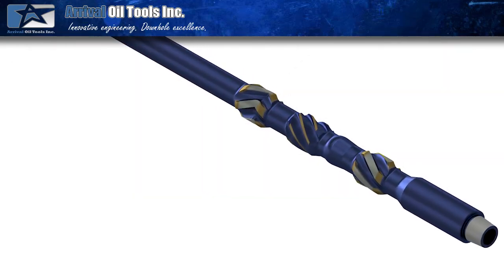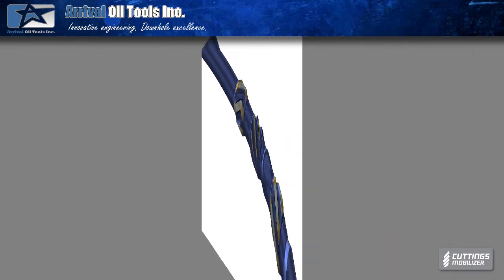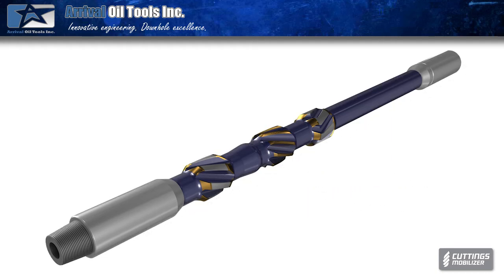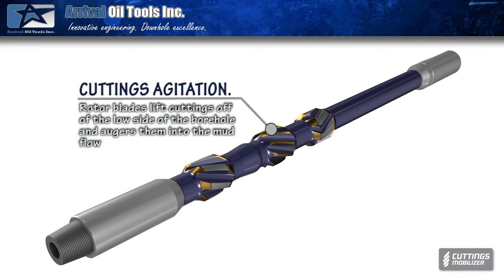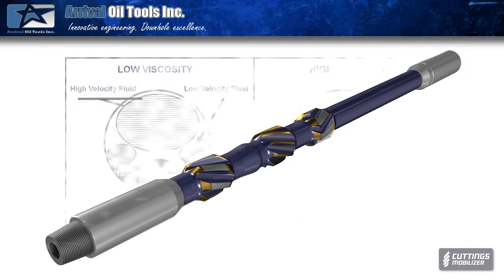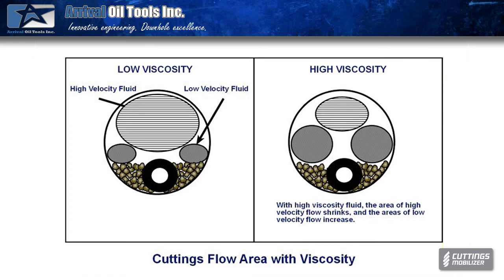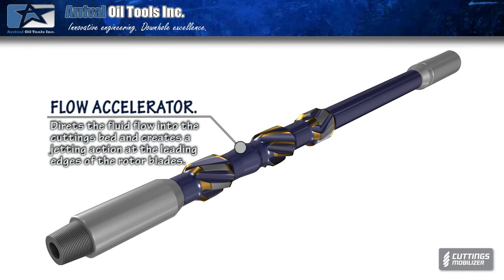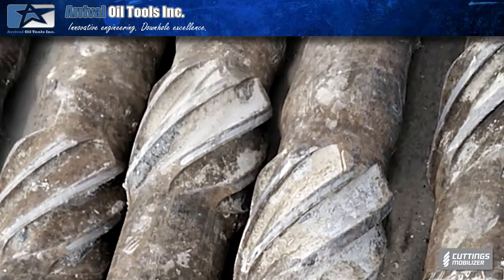The cuttings bed mobilizers have a number of unique features that enable them to enhance hole cleaning. The CBM's overall length is relatively short and therefore makes it easy to handle on the rig floor. We can also provide pup joints that enable the CBMs to be racked in a derrick like a normal joint of pipe. One of the key features embedded within the CBM is an impeller which picks up the cuttings off the low side of the borehole and transports them to the high side of the hole where the high velocity circulation is occurring. Just in front of the impeller, a flow accelerator has been embedded which provides turbulence and higher fluid velocities which assist the impeller in moving the cuttings off the low side of the hole.